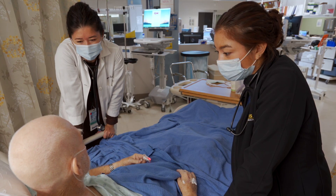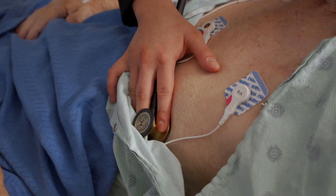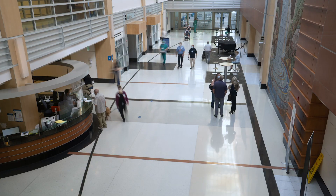In your third and fourth year of medical school, many clinical rotations will take place at UC Davis Health, in the UC Davis Medical Center, and surrounding clinics.